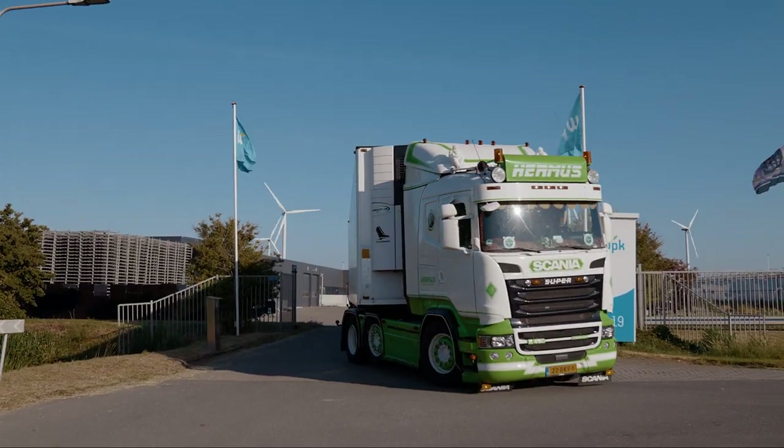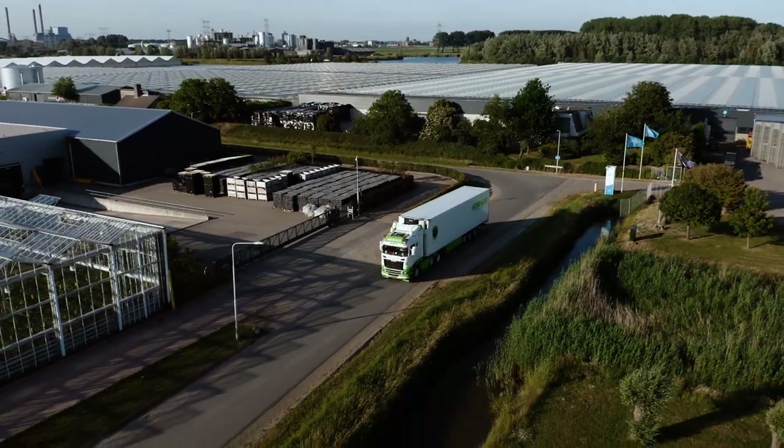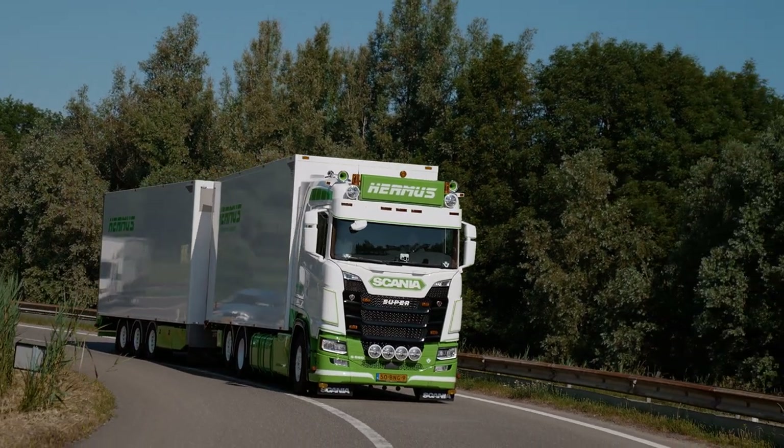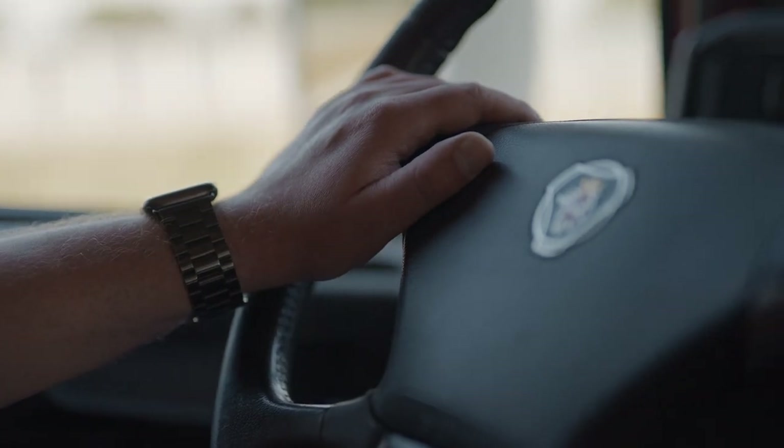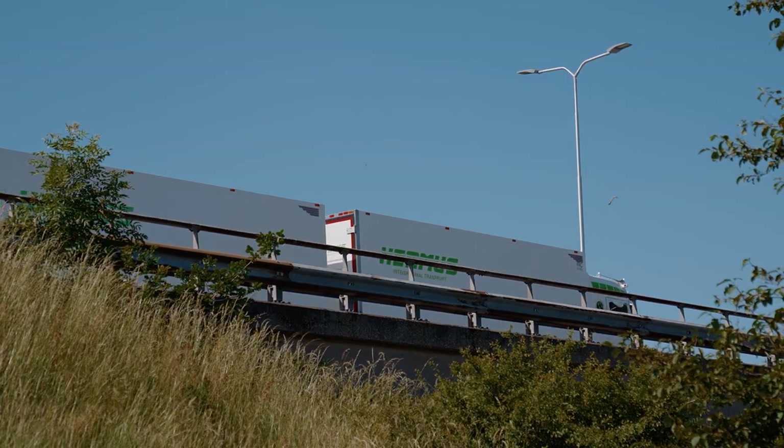Hermes knows size matters. Our fleet of imposing trucks turns heads wherever it goes. These expertly maintained vehicles ensure a smooth journey for your goods — from shipping containers and building materials to temperature-controlled transport.